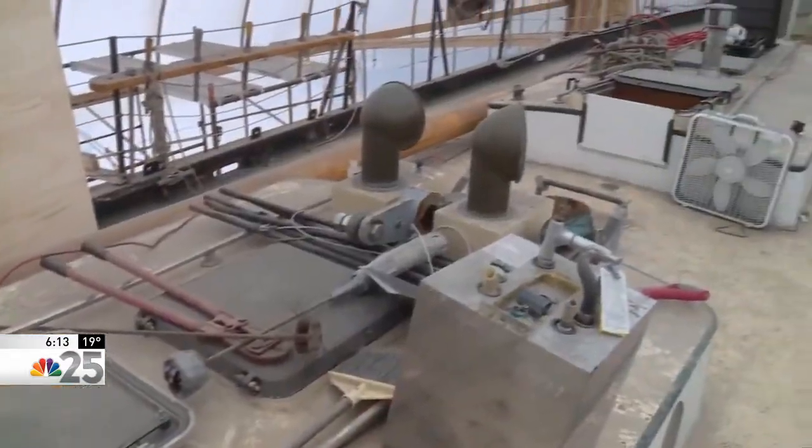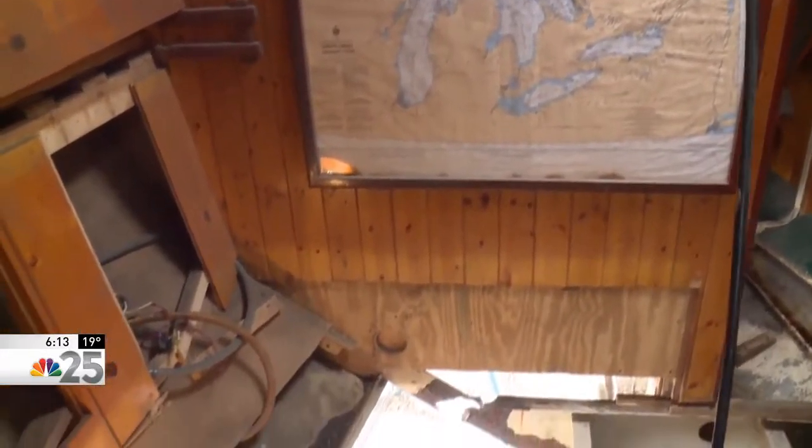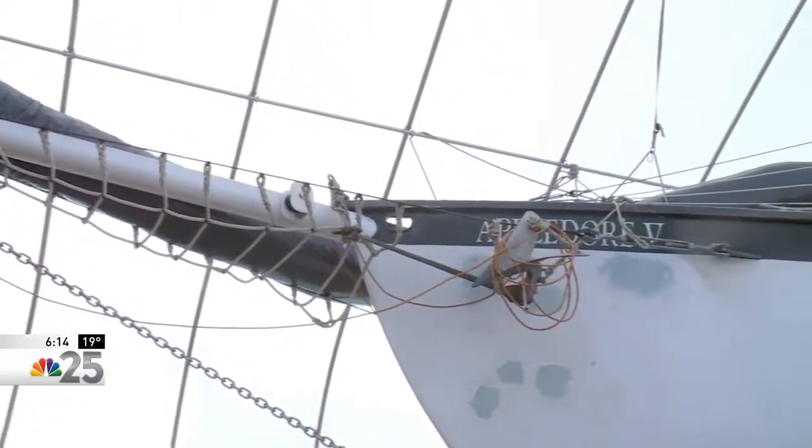The Appledore 4 and 5 travel to Michigan ports on Lake Huron, providing environmental education for students, public sailing, sail training, and of course will be part of the Tall Ships celebration.